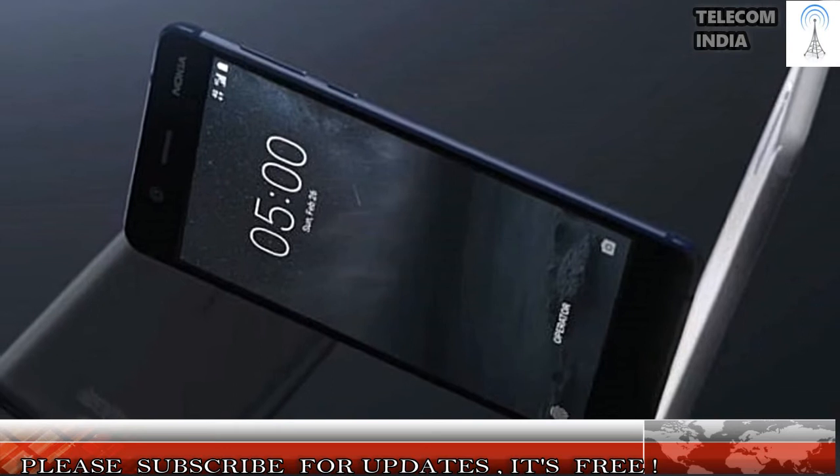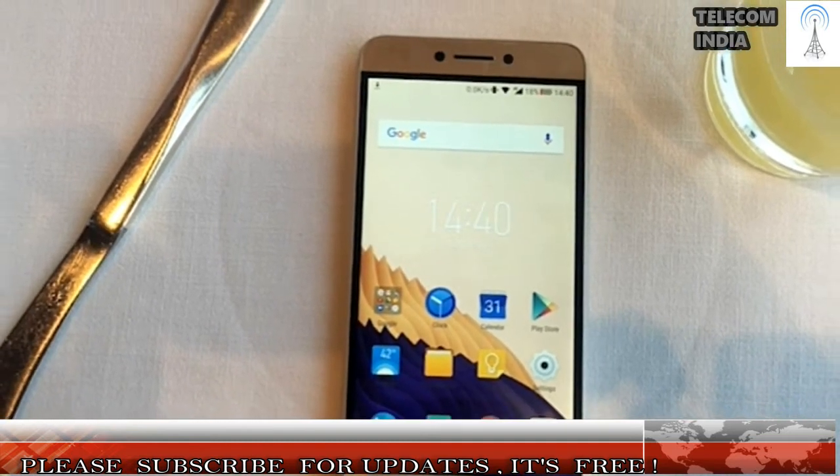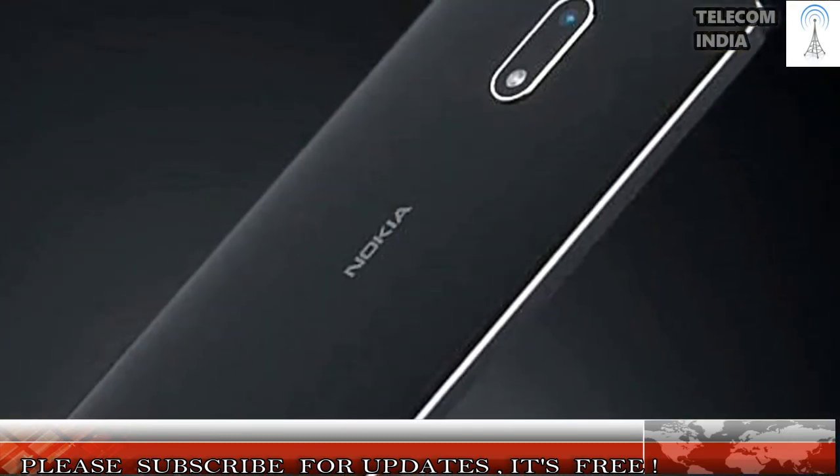Both the Nokia 6 and CoolPlay 6 sport a metal unibody design. The CoolPlay 6 is on the heavier side because of its large 4000 mAh battery, whereas the Nokia 6 has a 3000 mAh battery, which makes it lighter in hand. Coming to the display, both smartphones flaunt 5.5-inch Full HD panels, but the Nokia 6's display is slightly better in color reproduction. Both devices offer decent sunlight legibility. In the design aspect, the Nokia 6 is a winner, while the display is similar on both smartphones.